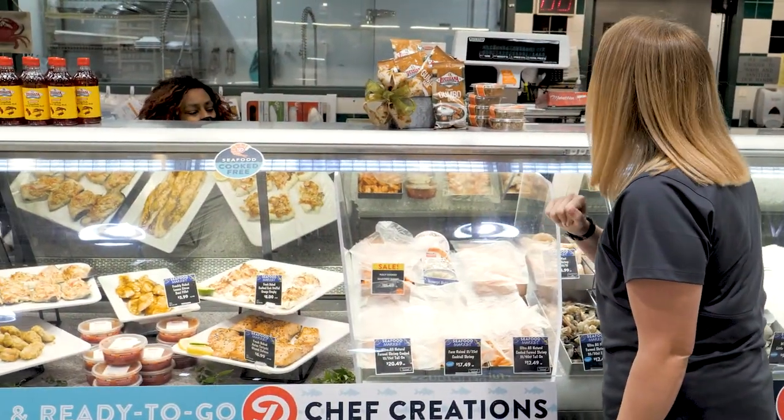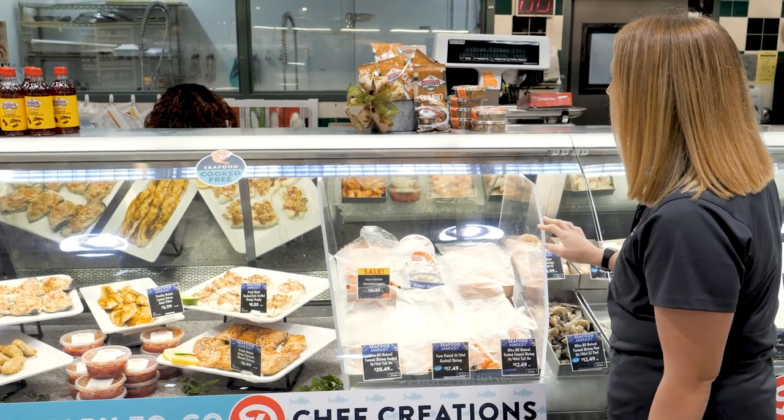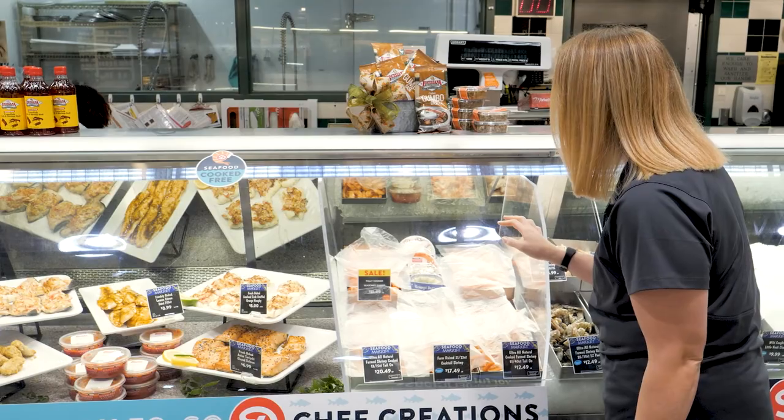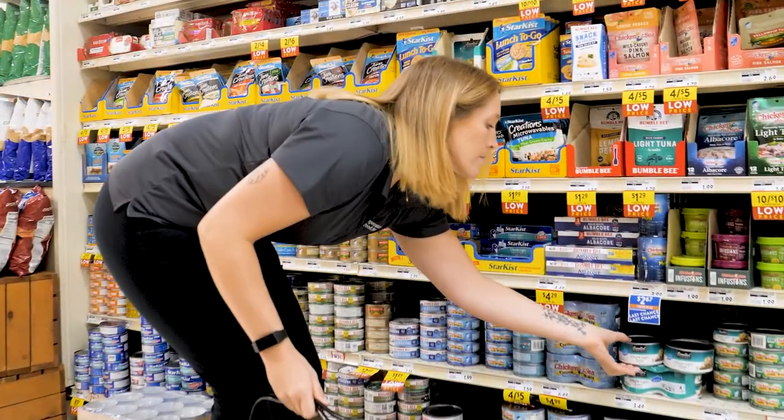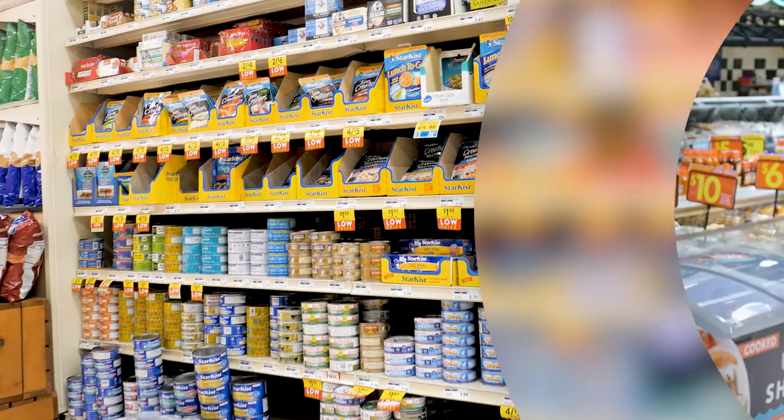Select fresh fish that is shiny, firm, and smells like the sea. Frozen and canned varieties of fish can also be included in a healthy diet. Canned fish, such as salmon and tuna, are budget-friendly alternatives to fresh or frozen fish. Canned fish is also shelf-stable, making for easy weeknight meals and lunches. Purchase canned fish that is packed in water instead of oil.